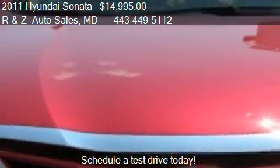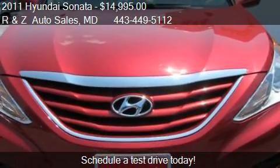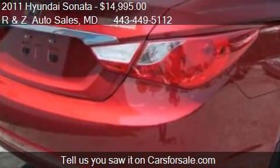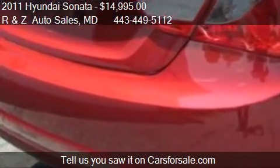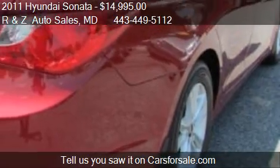This 2011 Hyundai Sonata has just over 34,000 miles. Call us at 443-449-5112 or stop by our lot.